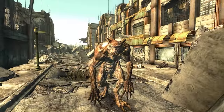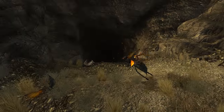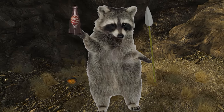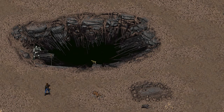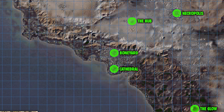The Fallout series has been the stage for all manner of bizarre monsters, everything from mutated tapeworms to two-headed cows. But one of the weirdest creatures ever was intended for the first installment. Before the Great War there was a lab in southern California called West Tech Research Facility, but in 2077 it took a direct hit from a nuclear warhead.